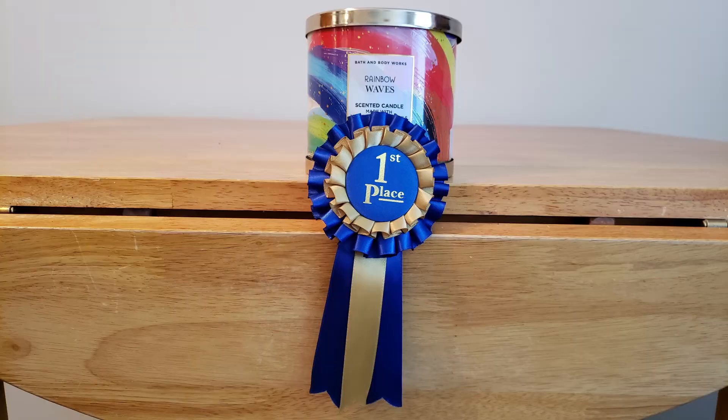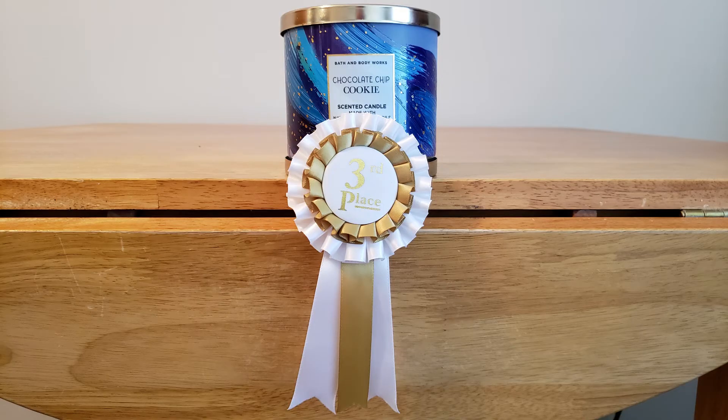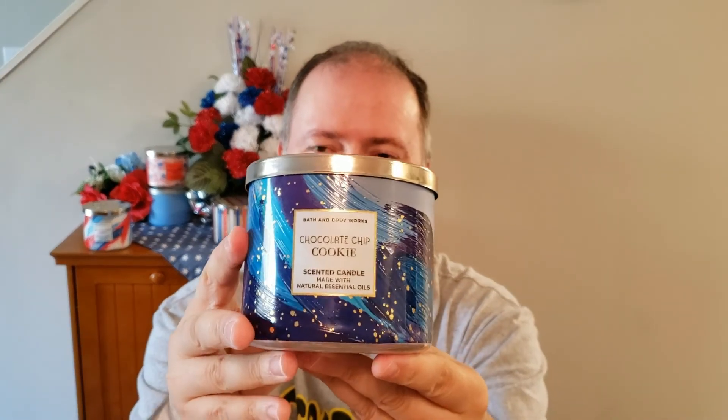So which candle took first place? First place went to Rainbow Waves — this candle really did surprise me. It's just a really nice candle with a great throw, and I highly recommend getting it. Second place went to Buttery Popcorn — it's great to have around for a movie night. And of course that leaves third place for Chocolate Chip Cookie. If I had a tenth place, I'd give this a tenth place — this candle is just not for me.